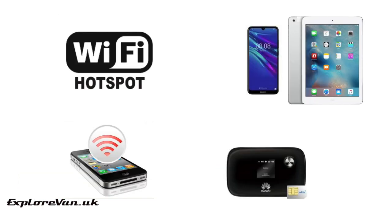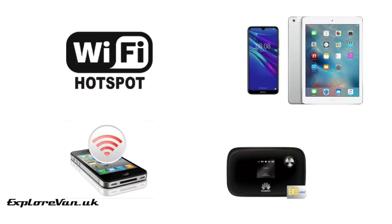For your internet connection, you could use the cellular connection in a device you watch on, such as a phone or tablet. You could create a Wi-Fi hotspot from your phone, a cellular MiFi, or even a public Wi-Fi hotspot. For more details on getting internet in your van, check out our detailed videos by clicking the link on screen or in the video description.